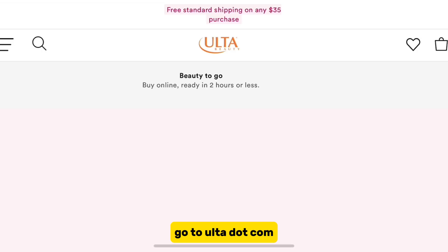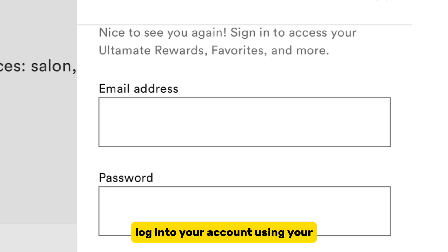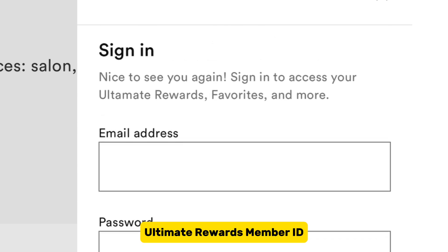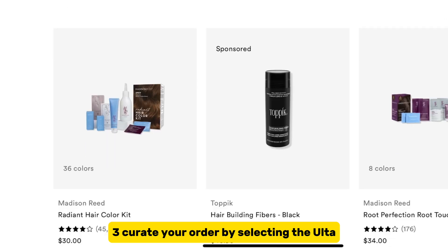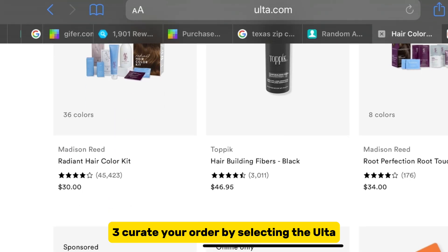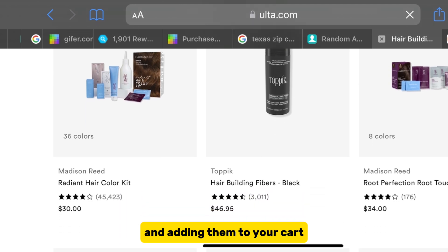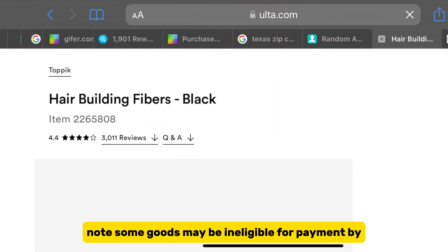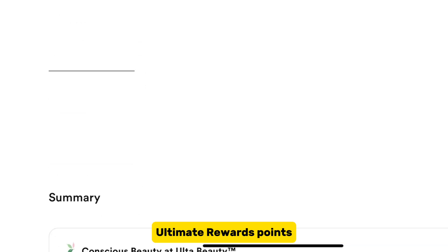1. On the web, go to Ulta.com. 2. On the My Account page, log into your account using your Ultimate Rewards member ID. 3. Curate your order by selecting the Ulta items you wish to order or checkout and adding them to your cart. Note: some goods may be ineligible for payment by Ultimate Rewards points.